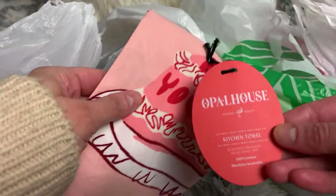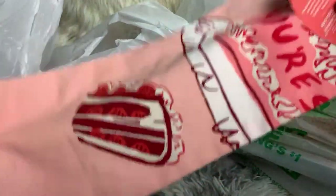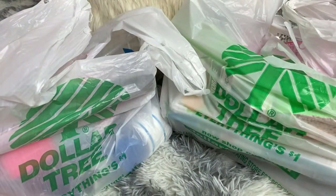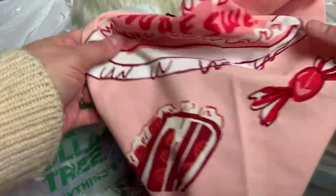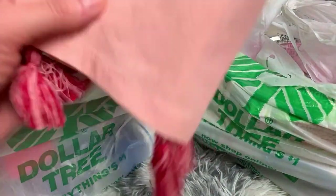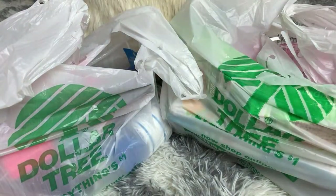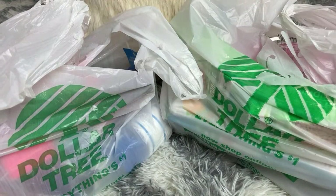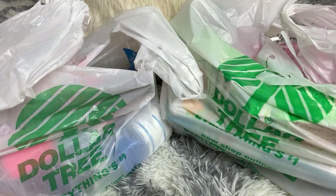Also from Target's clearance, I found this Opal House item - it was the only one. I paid $1.50 for it, normally $3. I almost got the placemats too, but I just thought it was so cute. I love the colors. Now let's get on to Dollar Tree.